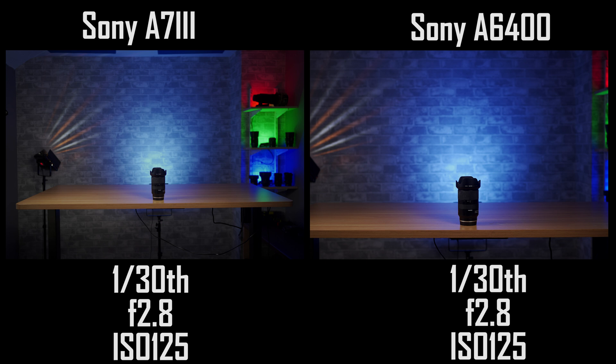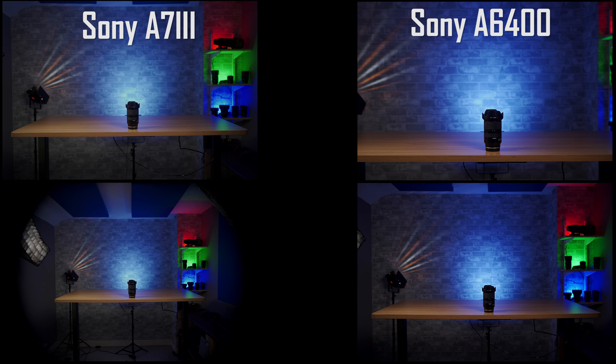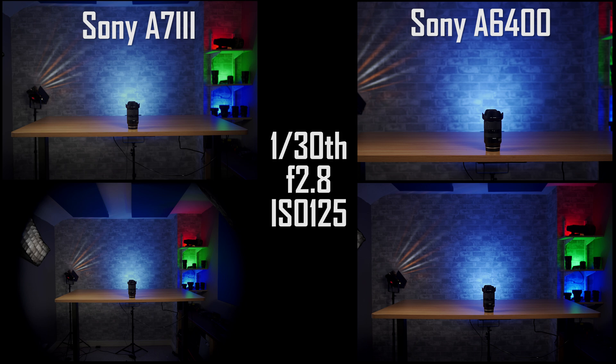You'll see that whilst both of them have slightly different fields of view because one's a crop sensor and one's not, the exposures of the area that you can see remain exactly the same. And just to confirm it has nothing to do with the fact that it's a full-frame lens — here are two more sample shots with the same two cameras, this time using the Viltrox 23mm f1.4 APS-C lens, set to exactly the same settings. Again, despite slightly different fields of view, all four sample images have exactly the same exposure.